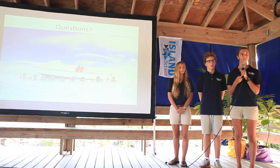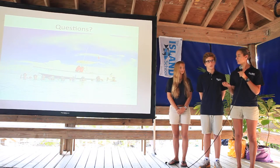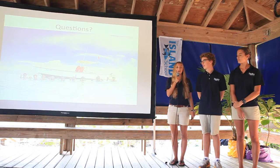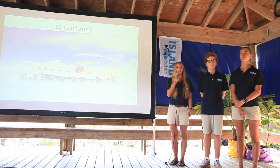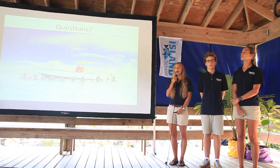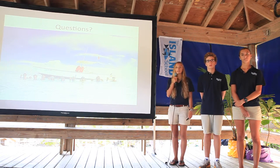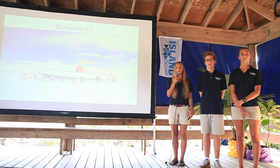Is there any indication the Bahamian government is worried about this or may take stronger action? Right now, the Bahamian government is looking to protect 20% of their coastline by 2020, and this study can help push them to protect more conch areas.